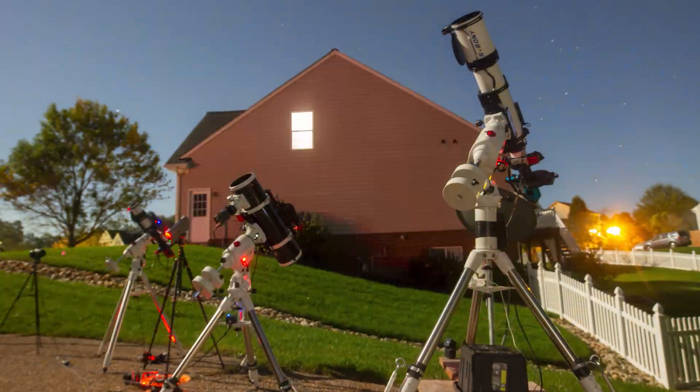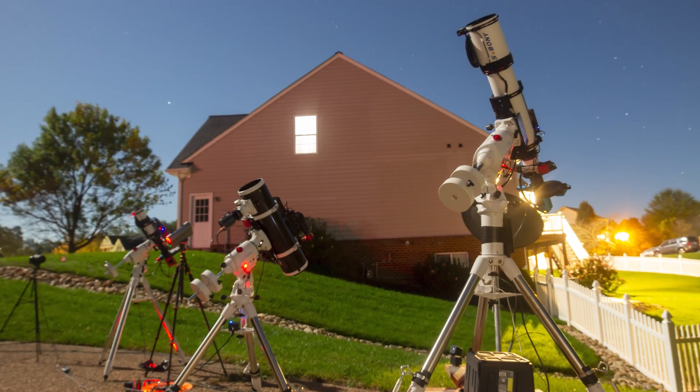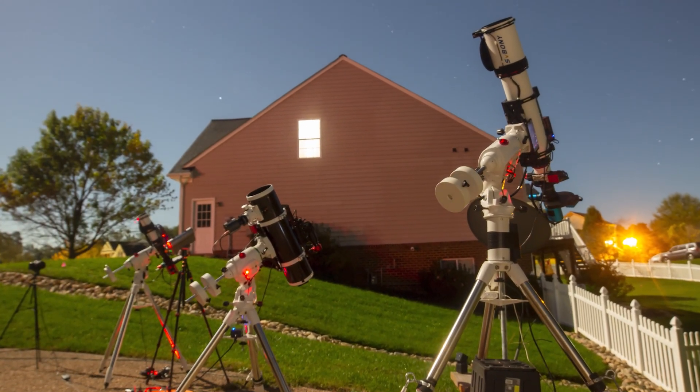Hey everybody and welcome back to the channel. Today we're diving into an interesting night of astrophotography. It's October 6, 2025, the night of the full supermoon, which means the sky is super bright and not ideal for collecting deep sky data on most targets.